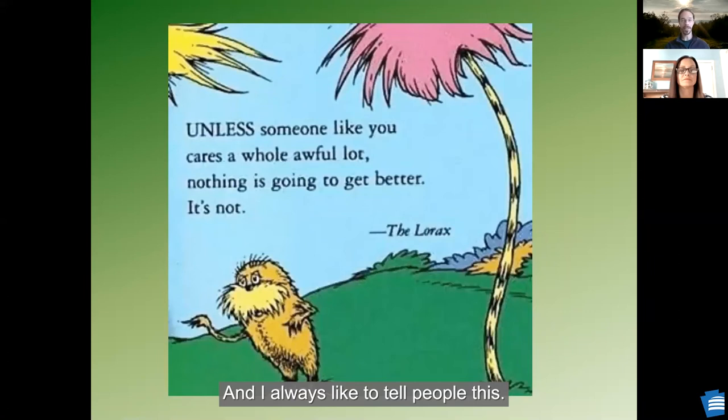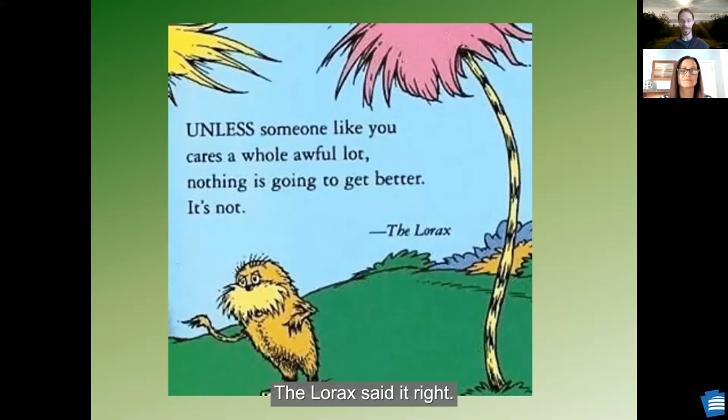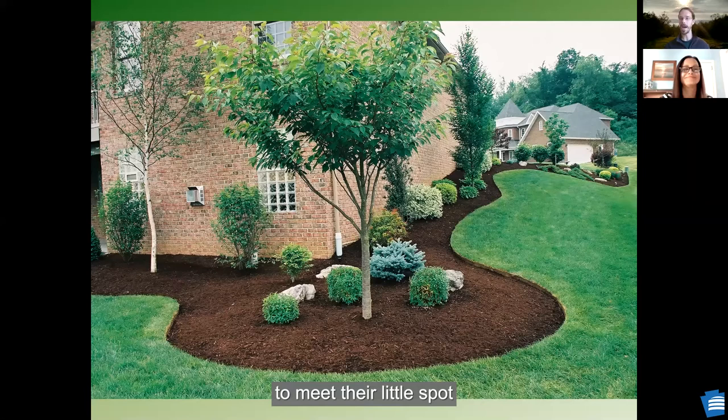I've told you some of the things that are great about native plants, and it all comes down to: we all need to do our part. So the Lorax said it right. What can you do at home? A lot of people have landscaping that they appreciate and enjoy — something like this: a lot of non-native species carefully trimmed to meet their little spot in people's landscaping.